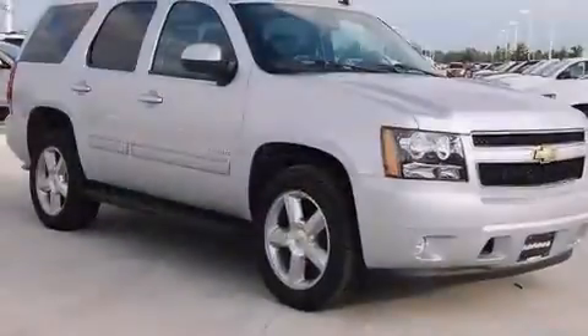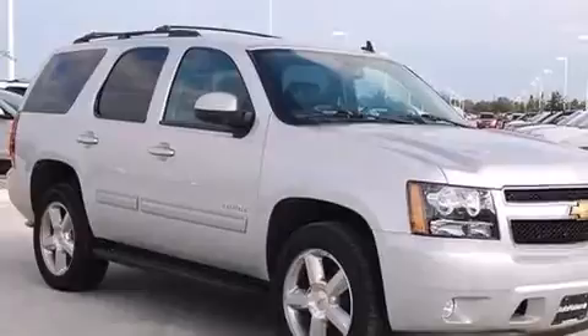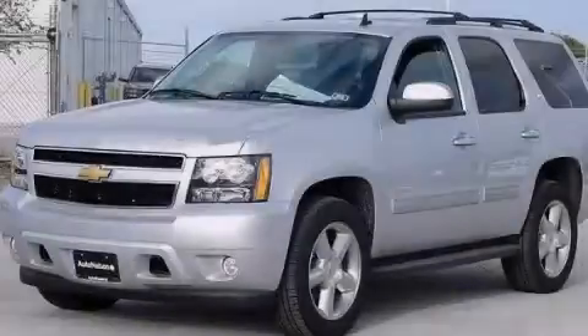XM satellite radio streams commercial-free music, news, sports, and more. We hope you found this video informative. Please contact us today.